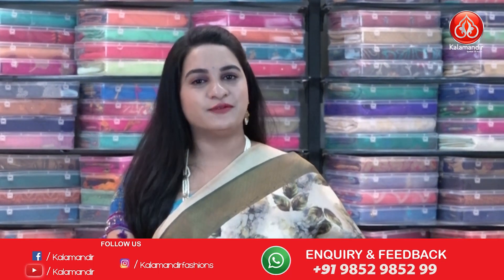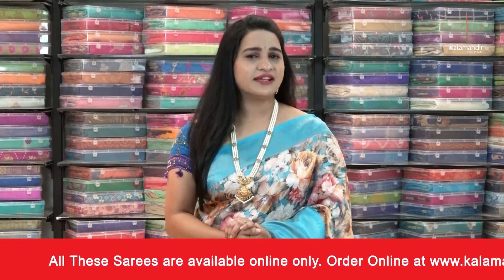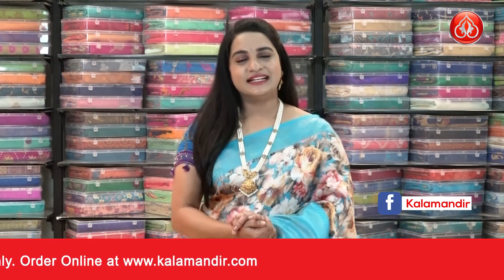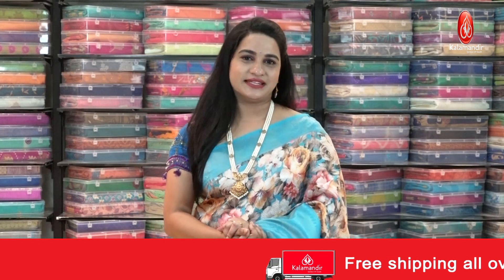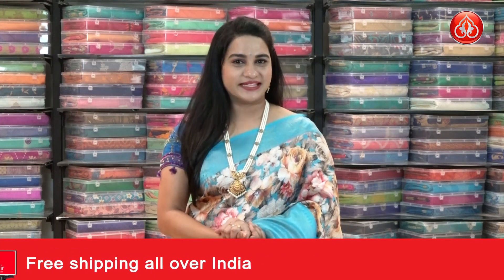Hope you all liked today's beautiful collection of digital soft silk sarees with flat 50% discount. To purchase your favorite one, all codes are given in the description below — just click on your favorite saree code and it will open on our website for easy shopping. Or take a screenshot with the code and ping us on WhatsApp 985295852. We'll be back with more beautiful collections — until then, keep shopping at Kalamandur and keep smiling! Bye bye, Namaste!